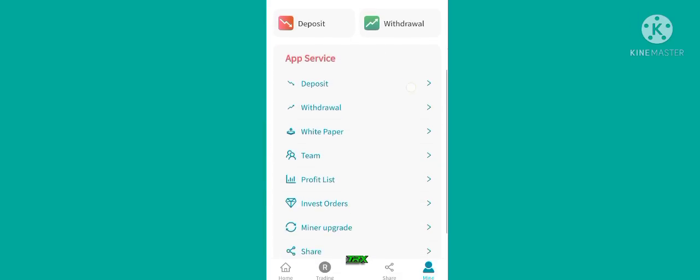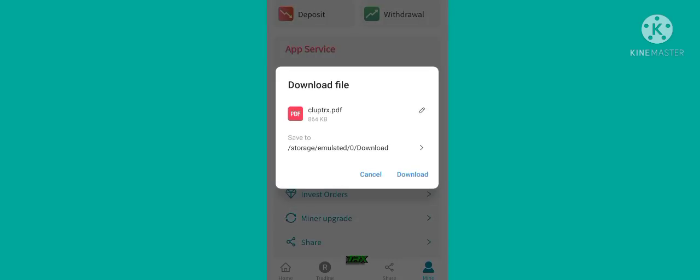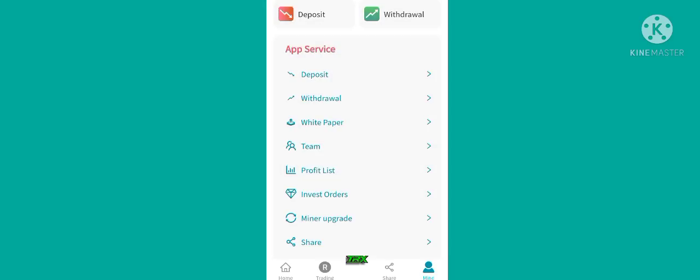Here you can see the options of deposit, withdraw, and white paper. Now I can show the white paper. Here you can download it — please download it and read it carefully. Let's go back.